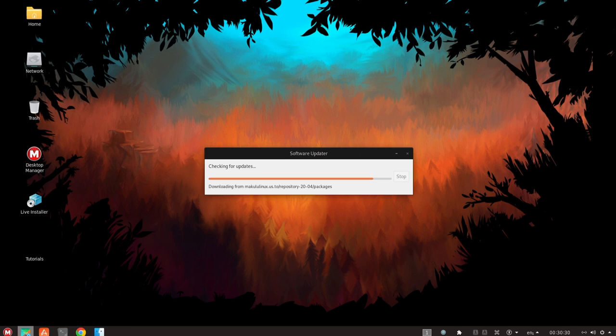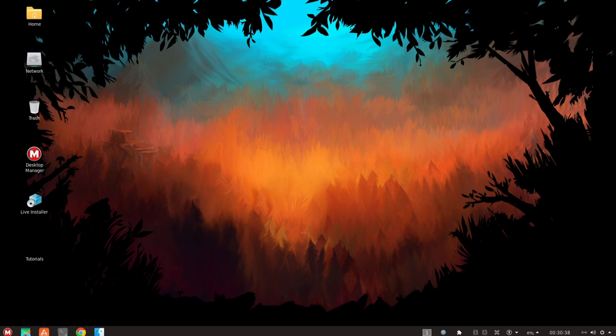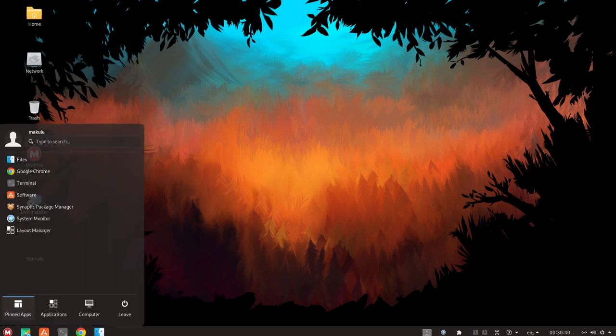Stability is an important quality for any operating system, and MacULA Linux is no exception. The developers place a strong emphasis on stability and reliability, and they have designed and optimized the operating system to be as stable as possible.